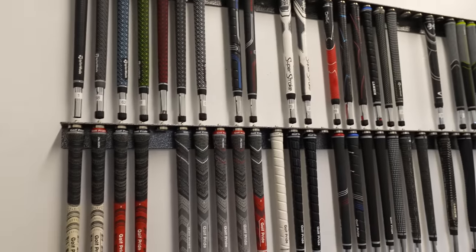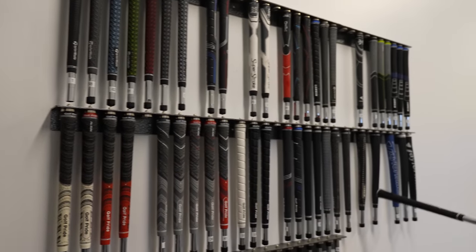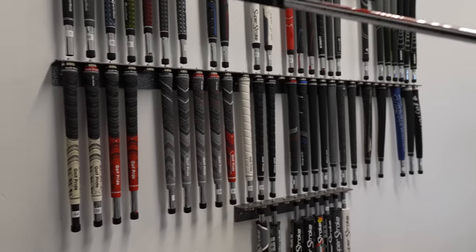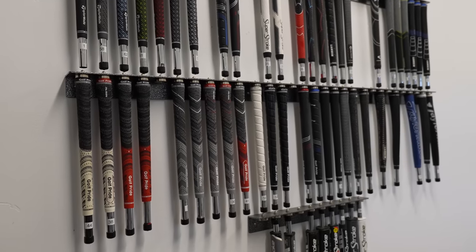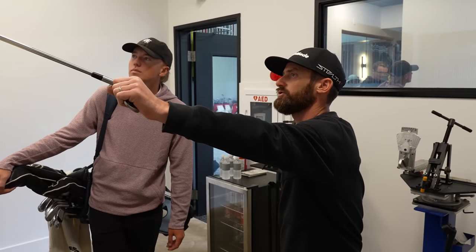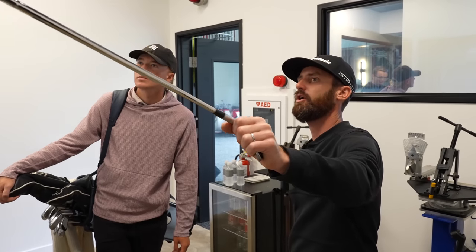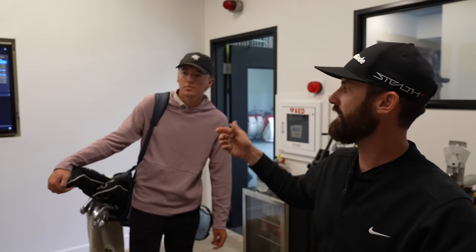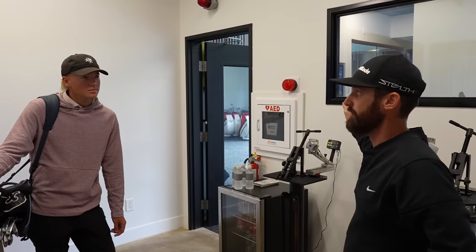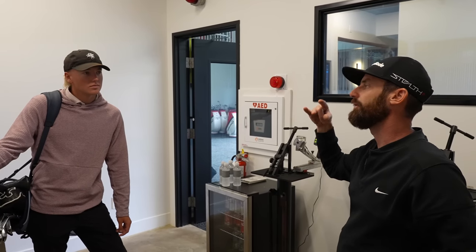You've got all these grips and it's your connection with the golf club, so we should never overlook that. You can go for more tacky and stuff that works better when it's hot, or you can go for something that is moisture-absorbing. On a cooler day like today, it's good for practicing good putting balls.